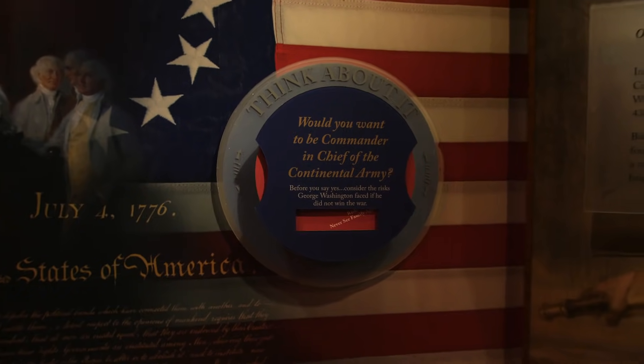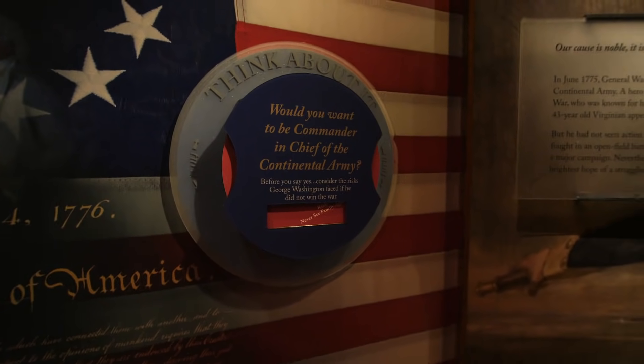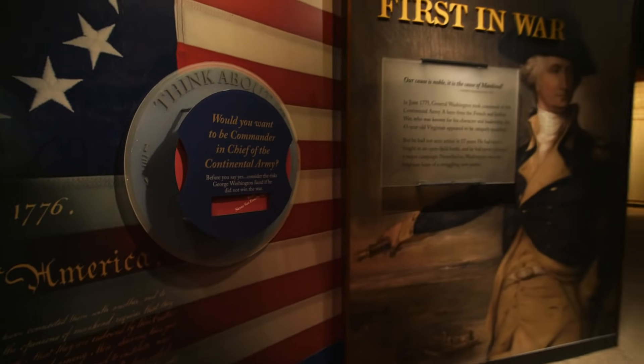They're asking would you want to be commander in chief of the Continental Army, helping people get into the mind of George Washington and realize the challenges that he was up against.